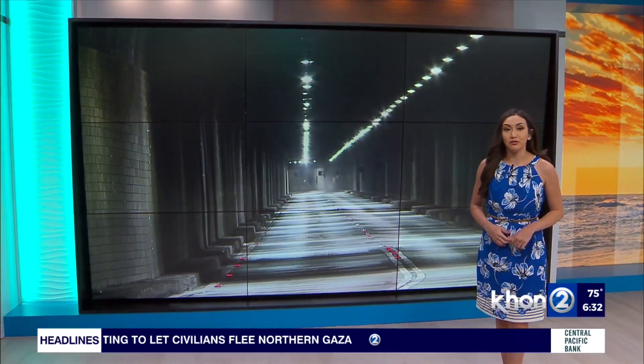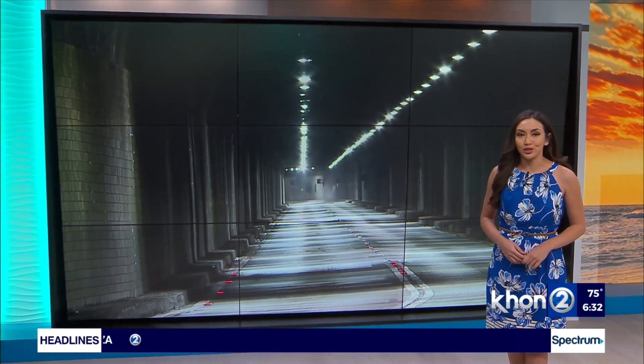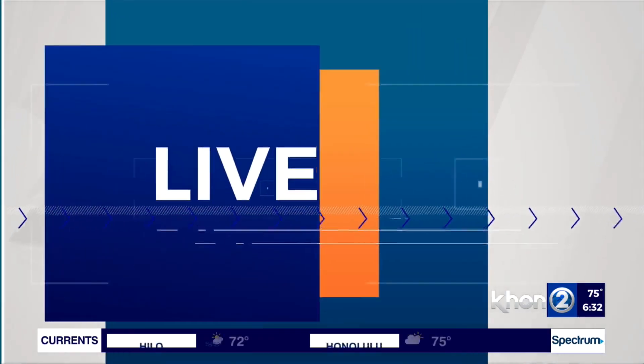For more now, let's take a live look at the Likelike Highway closure. We're going to check back in with Chris, who's got a couple more updates for us. Good morning, Chris. Good morning, Brittany.